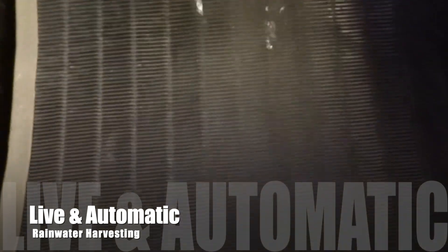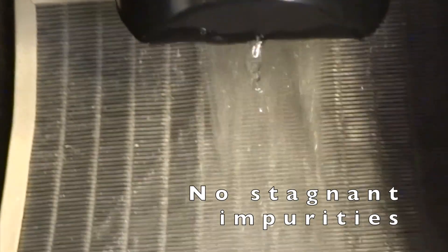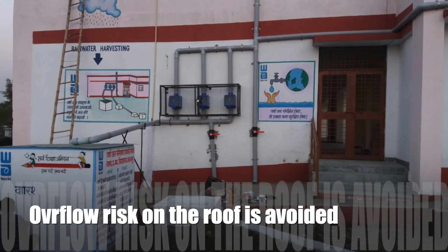NEER RAIN provides live and automatic rainwater harvesting and has no stagnant impurities. Due to this, the overflow risk on the roof is avoided.